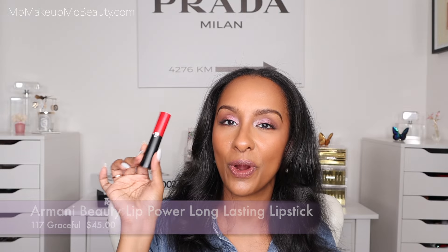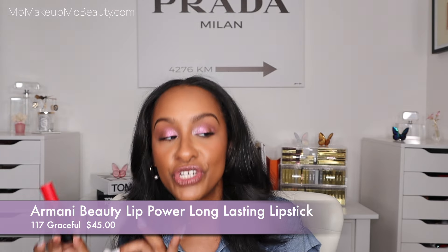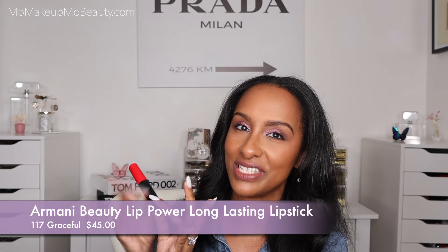I've got an Armani Lip Power Matte Lipstick. I know, I don't like matte lipstick, but there are exceptions that are actually really good, and this is one of them. I really like the packaging — it's sleek, very Armani. The shape is perfect for when you want to be precise and don't want to use a lip liner. This is in the shade 117, a medium beige mauve. She's pigmented, she's creamy. For a matte, it's more of a comfortable matte with good staying power and super comfortable on the lips.